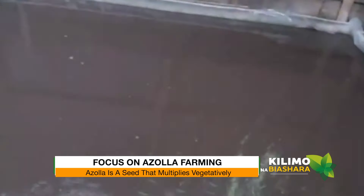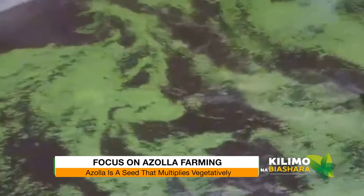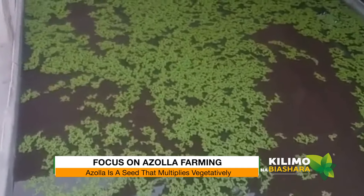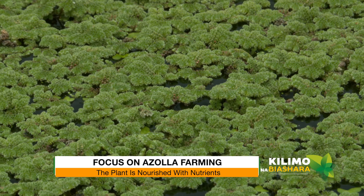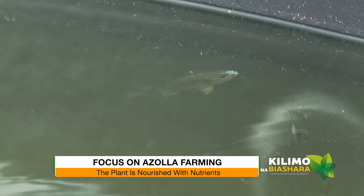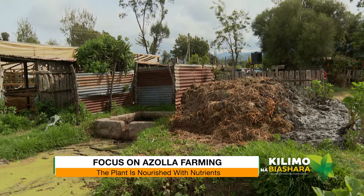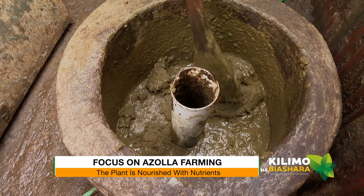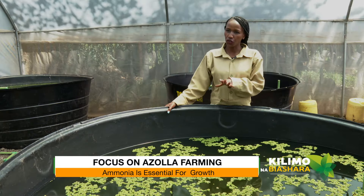You pick a little and rub it off — it has segments, and when you put them in water they'll develop roots and you're good to go. You also have to nourish them with nutrients. Here in the greenhouse I use ammonia from the fish waste, which keeps them green. For a farmer who doesn't have fish, you can use fresh cow dung — preferably one to two days old — make a slurry and pour it into the ponds.